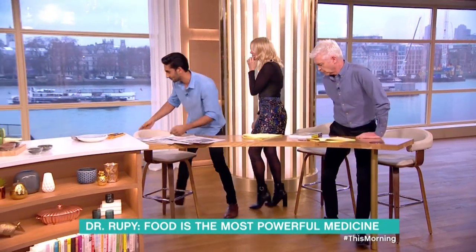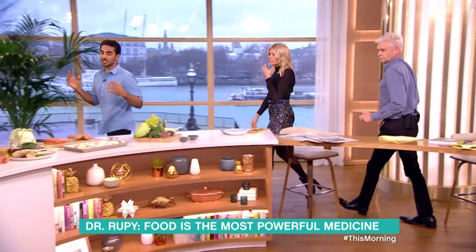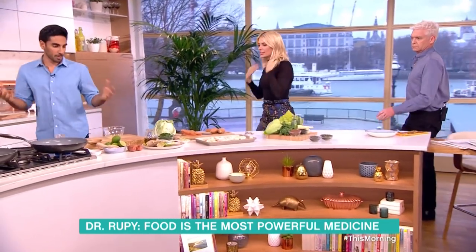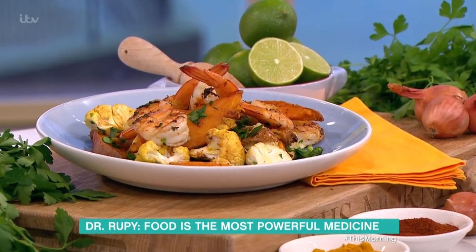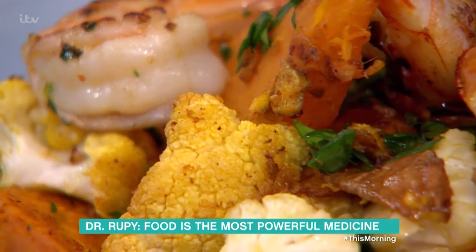So let's go and get cooking. This is a spiced cauliflower and sweet potato bake — something super easy, something that I do at the end of clinic: just put everything into a tray and bung it in the oven.